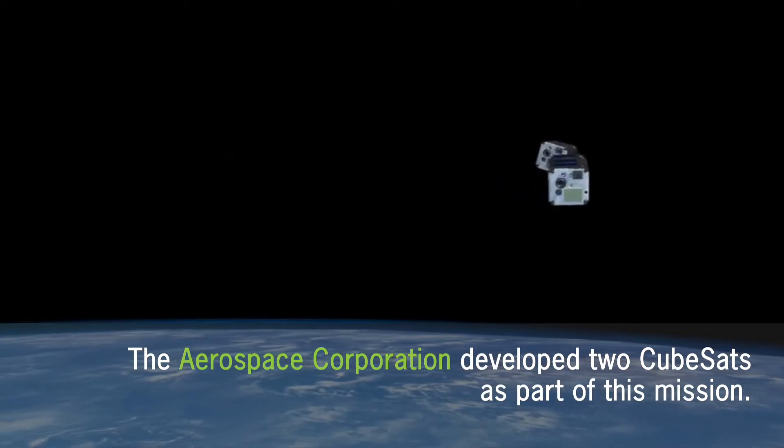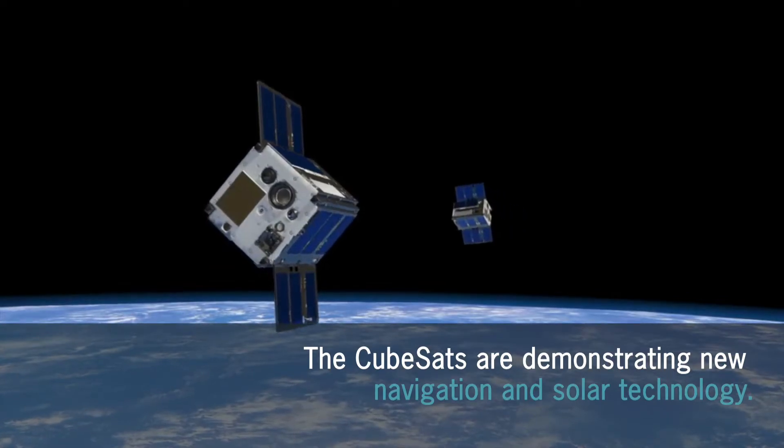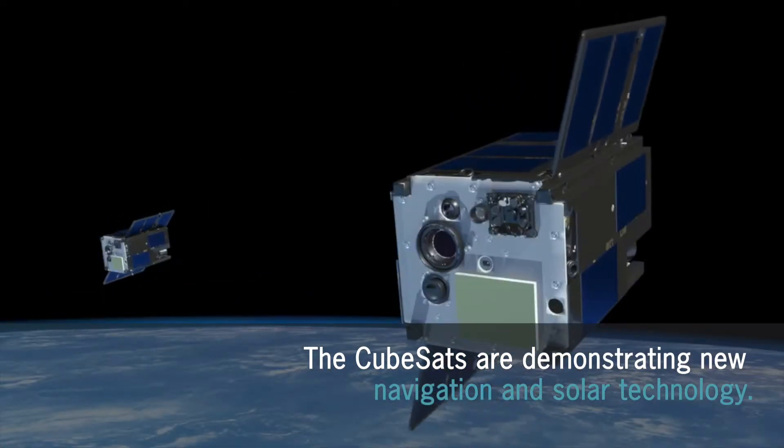We have two CubeSats developed by the Aerospace Corporation, and they are demonstrating new star tracker imagers, solar cells with higher efficiency, and really driving the tech on these small sats.